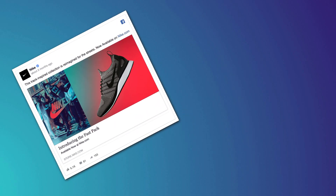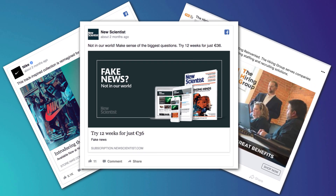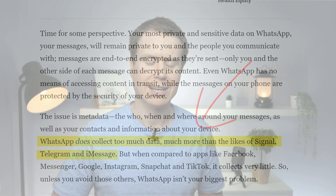The main issue many privacy advocates have with WhatsApp is that Facebook, who owns WhatsApp, makes their money by selling advertising space. And to increase the likelihood of you clicking on those ads, it helps to know a little bit about you, such as where in the world you live, your hobbies and interests, and who you're friends with. According to Forbes, WhatsApp collects much more of this metadata than Signal or Telegram.